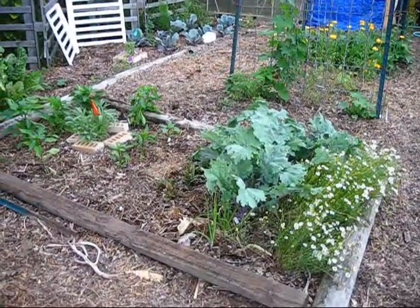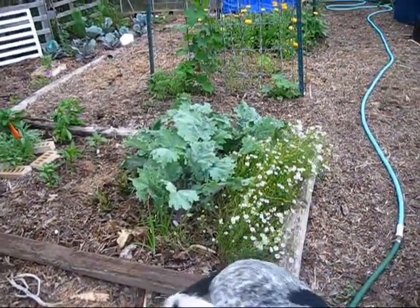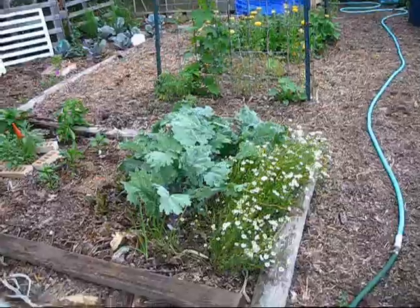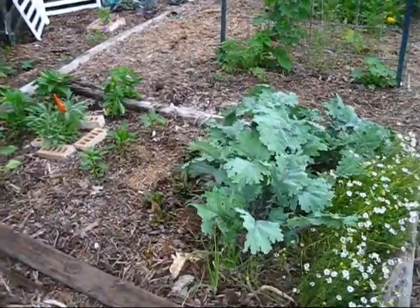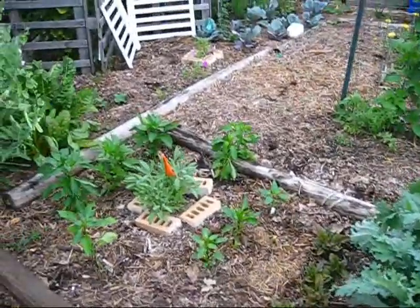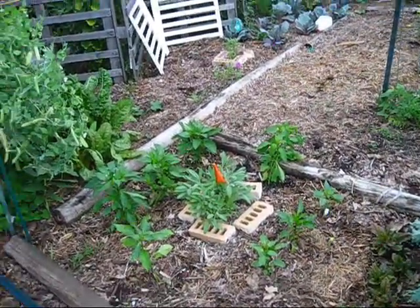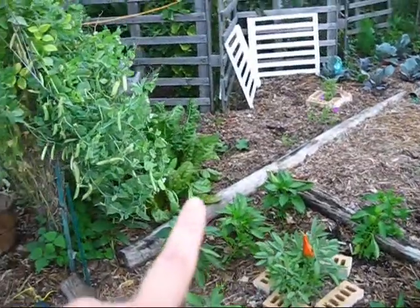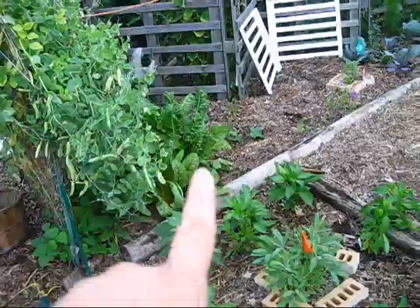This bed has my chamomile — not calendula — chamomile. It's got some red Russian kale, some sorrels tucked in here, and then I have my bell peppers tucked in around the sage. And then I have five color silver beet, otherwise known as Swiss chard, back there.